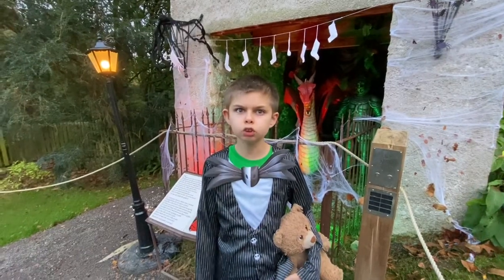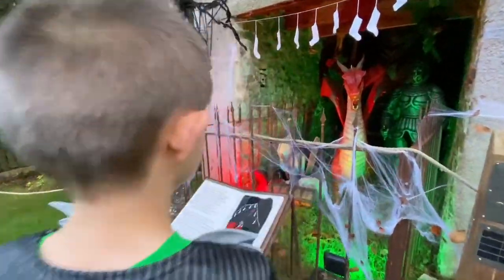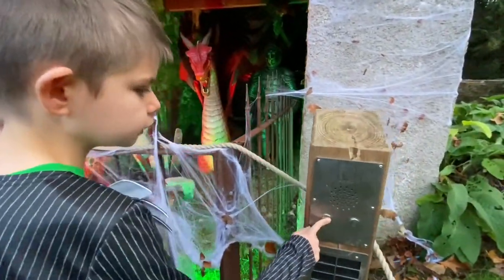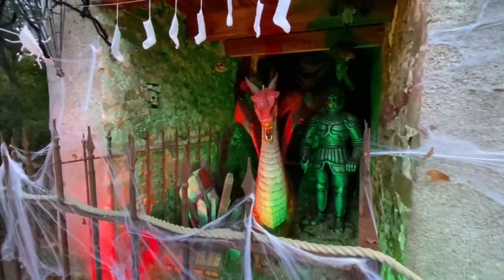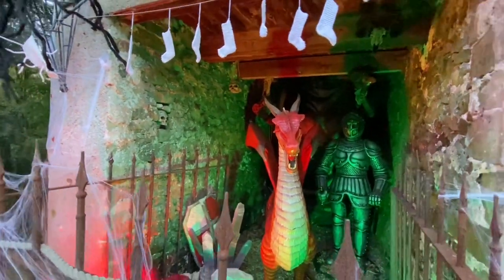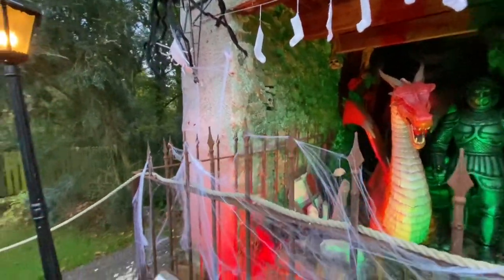We're at the end of the story trail and look what we found — it's this dragon. Listen to this. The dragon can roar. His name is Draco, right next to the city of the spider. It is so cool.